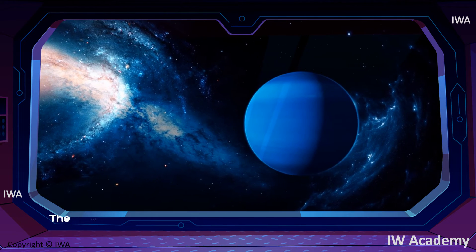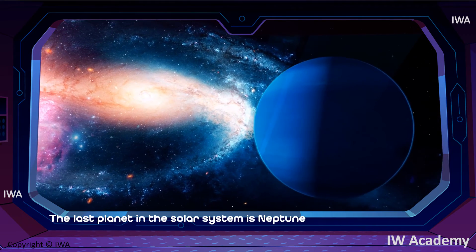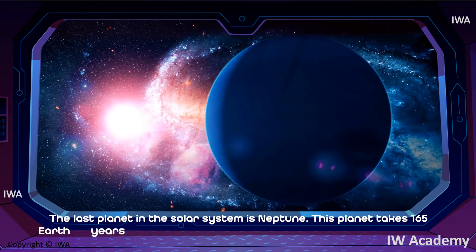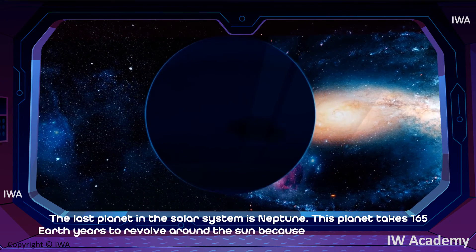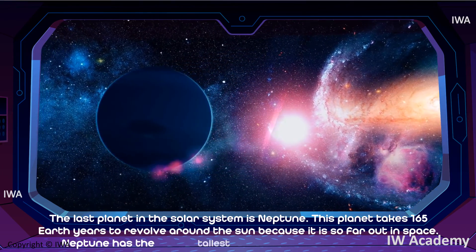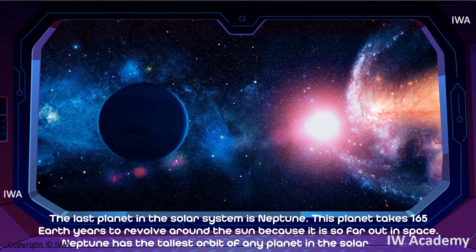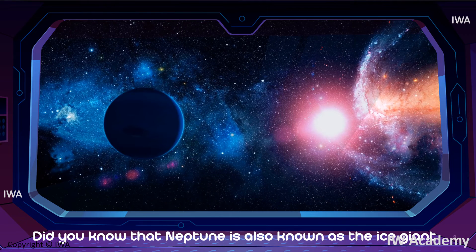The last planet in the solar system is Neptune. This planet takes 165 Earth years to revolve around the Sun because it is so far out in space. Neptune has the largest orbit of any planet in the solar system. Neptune is also known as the ice giant.